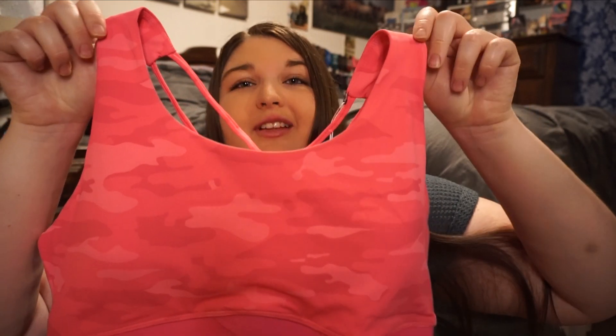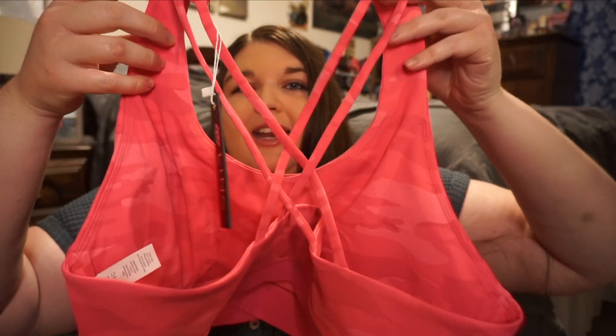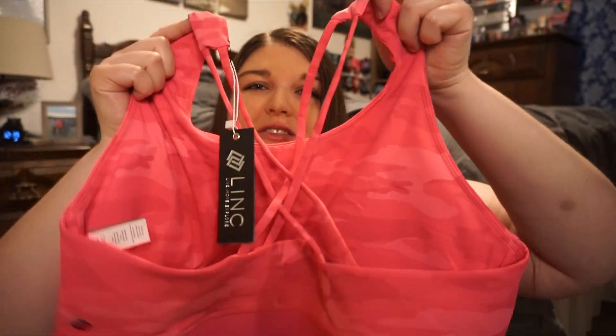Next is my absolute favorite one — it is the In Motion Bra in pink camo. I absolutely love pink camo, it is so cute. On the back it has a really cute design. I absolutely love these bras. They are so comfortable.